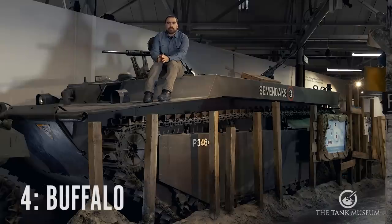Coming in at number four, we have the Buffalo, or the Landing Vehicle Tracked — the LVT Buffalo. Now, it might be fairly obvious why this has a naval connection — after all, it is a landing craft. But still, the story behind it is quite interesting.